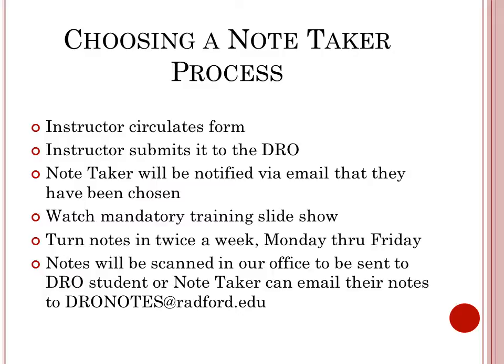Notes will be scanned in our office to be sent to the DRO student, or the notetaker can email their notes to dronotes@radford.edu.